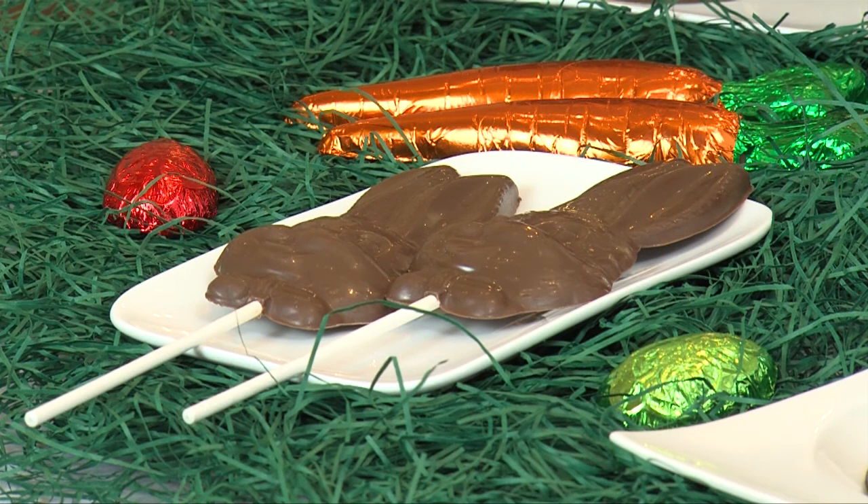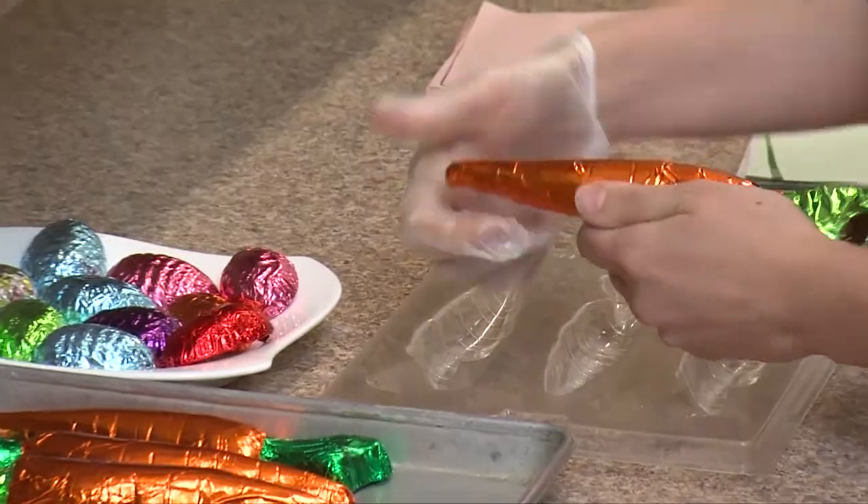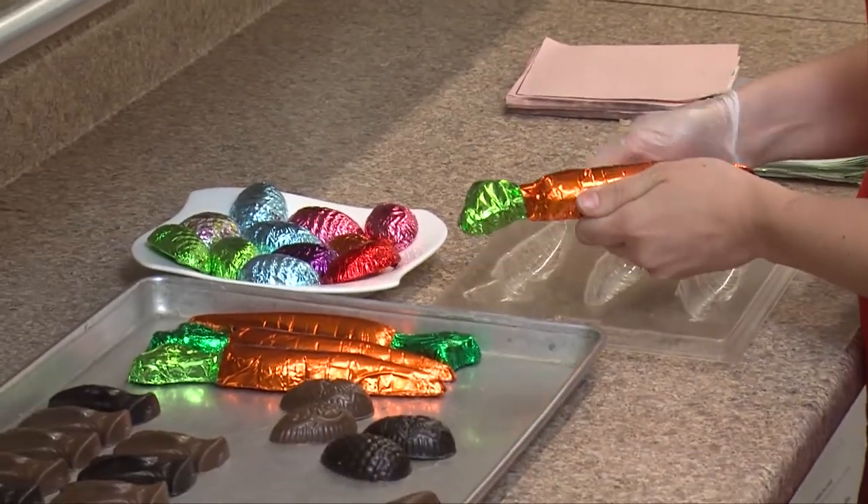It seems like everyone loves our chocolate carrots for Easter, not just the way they taste, but also the way they look. They are made from solid chocolate, and we wrap them by hand in green and orange foil.